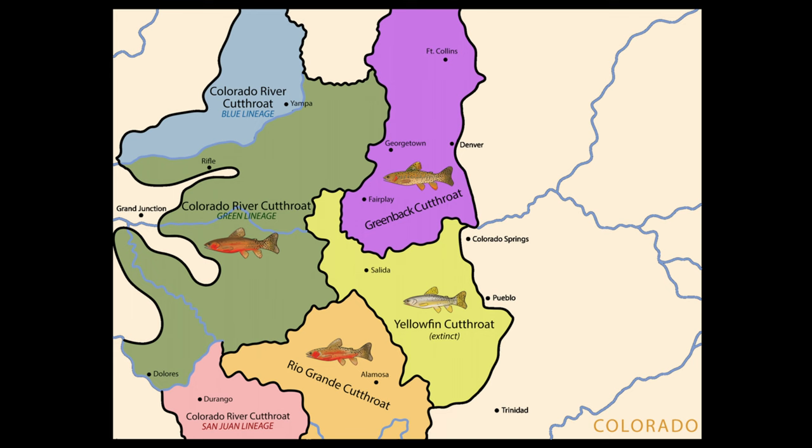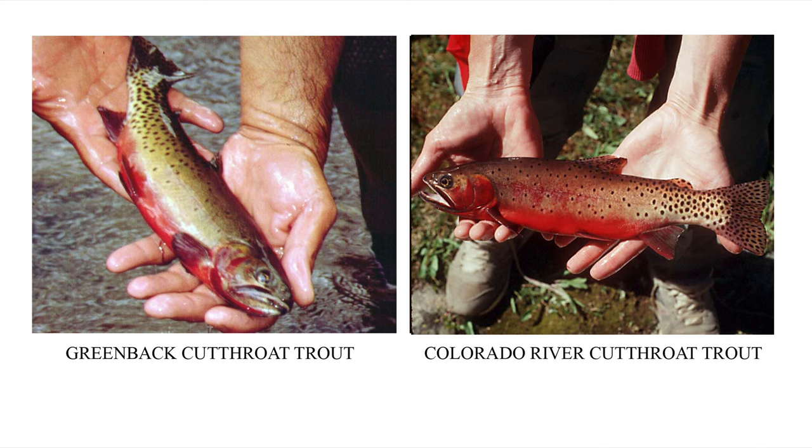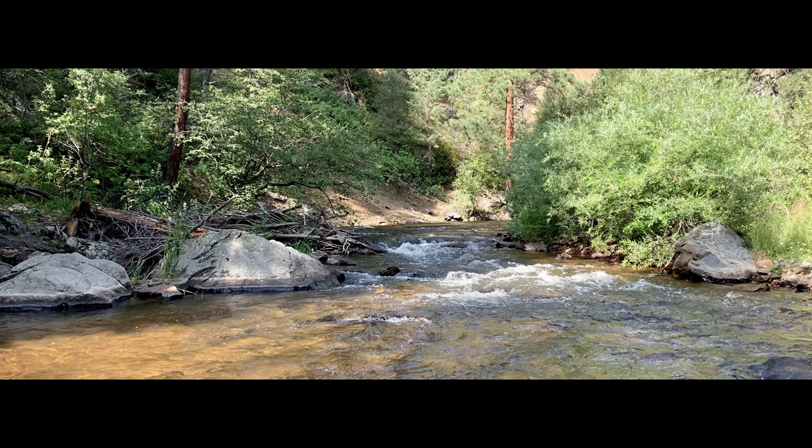Although the populations of greenback have been growing, these fish have been almost entirely mixed with their highly similar counterpart, Colorado River cutthroat, and are no longer purebred greenback cutthroat trout. The last remaining population of pure greenback cutthroat were found in Bear Creek, Colorado, and had managed to survive there for 130 years in a four-mile stretch of creek above a natural waterfall.